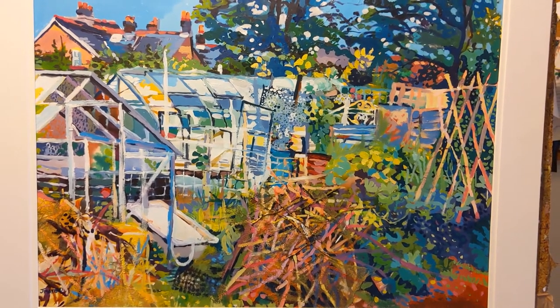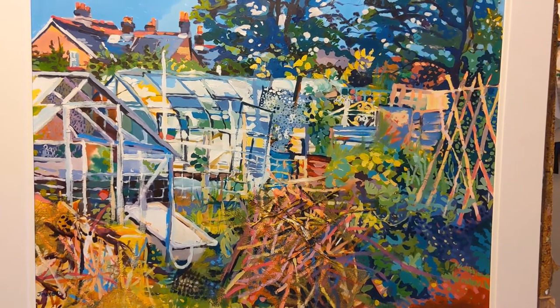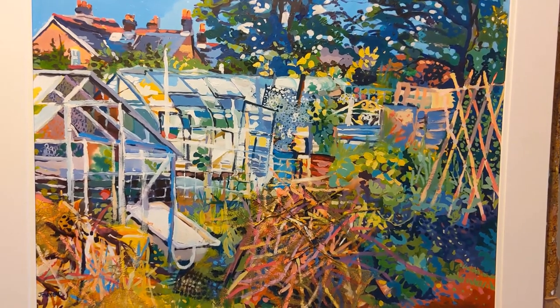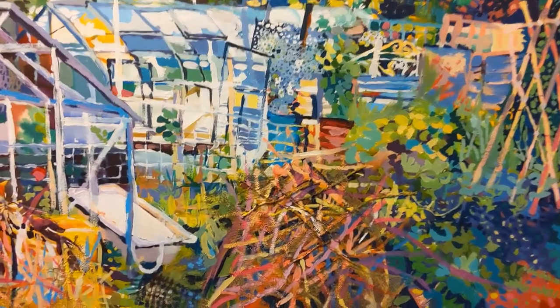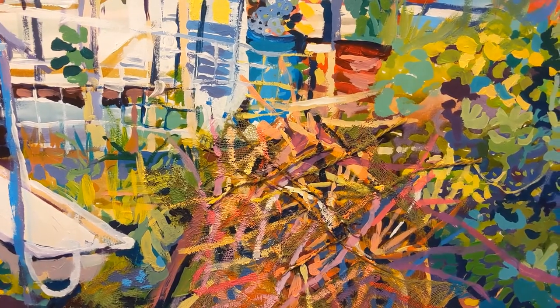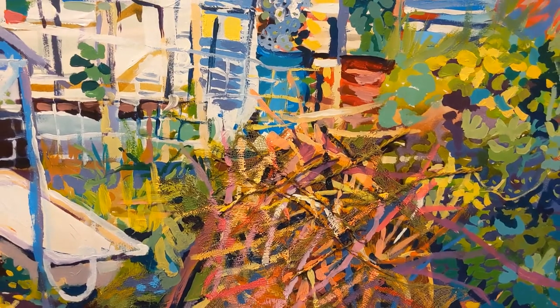I was fascinated by the patterns within the greenhouses. The greenhouse in the foreground actually didn't have any glass within it and I loved the patterns and shapes that it created. The sticks here that are piled up — I've used some scrim and string onto the surface to add texture, creating even more depth.